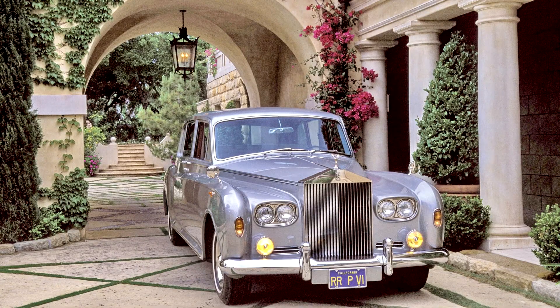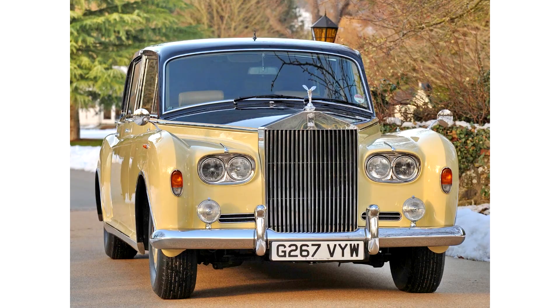The Rolls-Royce Phantom VI is a high-end British car made from 1968 to 1990 by Rolls-Royce. A total of 374 Phantom VIs were made, of which less than 10 percent were manufactured in the last decade of production.